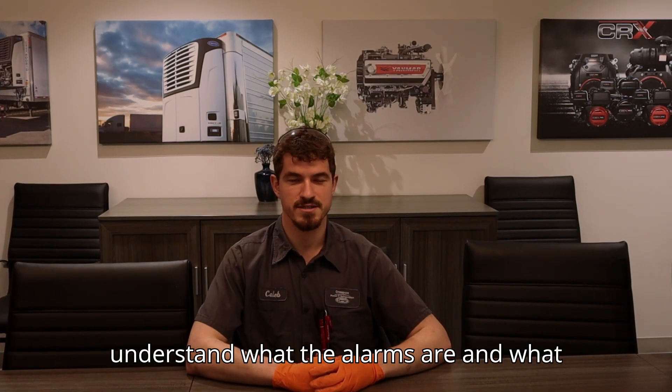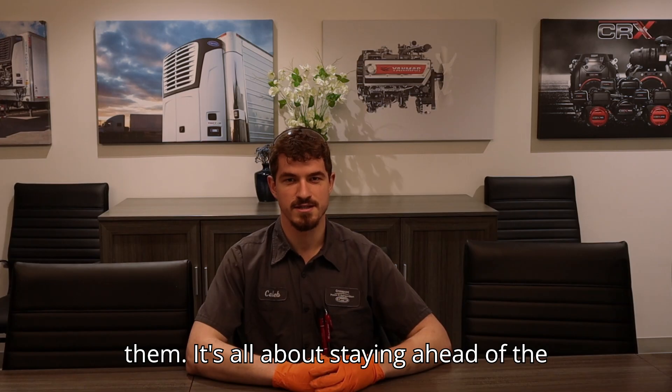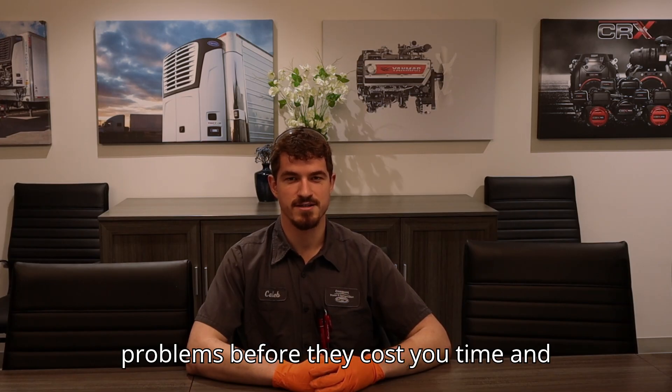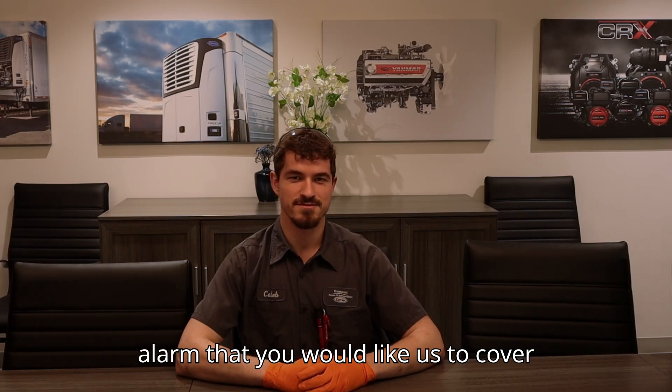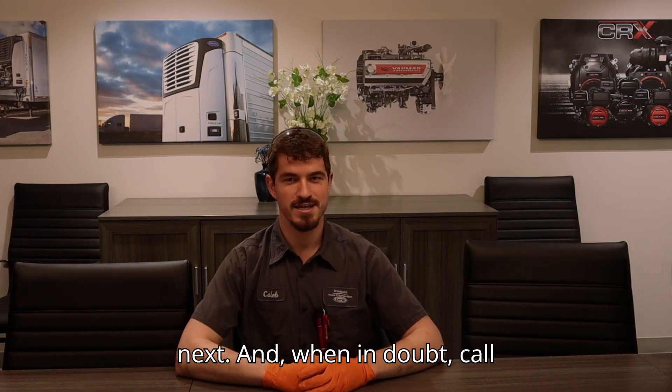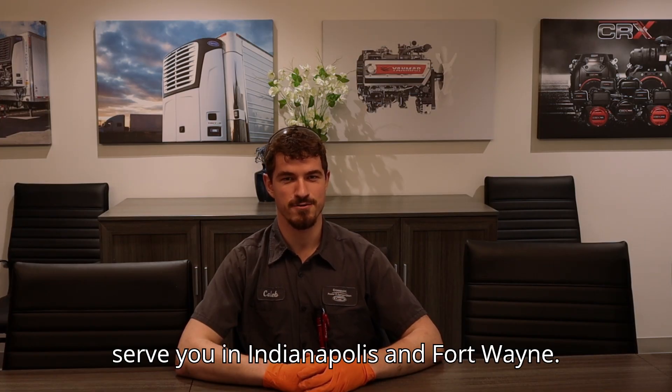Hopefully this breakdown helps you understand what the alarms are, what they mean, and what you can do to fix them. It's all about staying ahead of the problems before they cost you time and money. If you found this helpful, drop a like and subscribe for more reefer support content. Leave a comment if there's an alarm you'd like us to cover next, and when in doubt, call Crosspoint. We have two locations to serve you in Indianapolis and Fort Wayne.